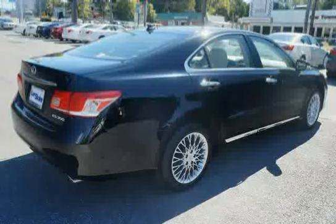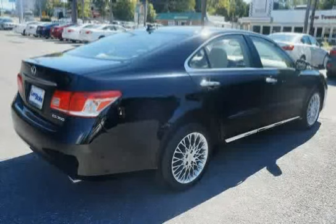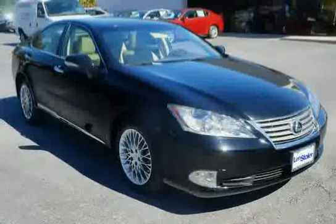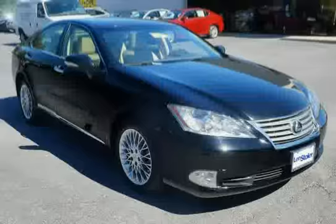Interior Lighting Incorporated with 2 Personal Lamps, Illuminated Entry, and Front and Rear LED Spot Lamps — driven with care for 45,625 miles — makes this ES350 an easy choice for you.